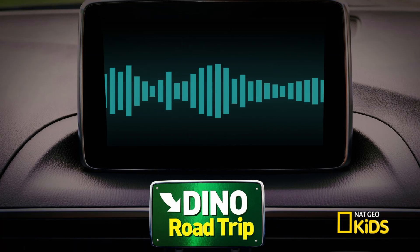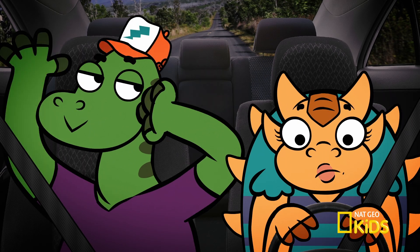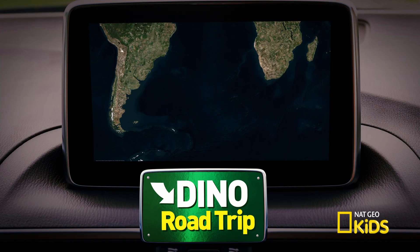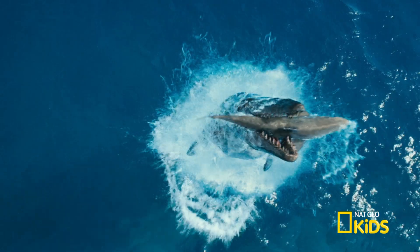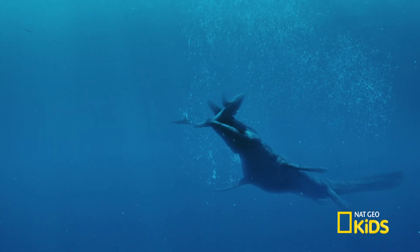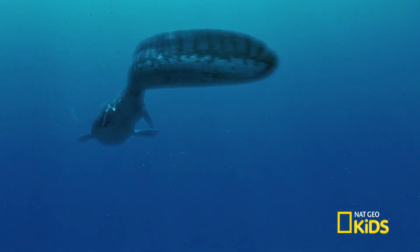Today get ready for a deep dive as we go 80 million years back in time to the Cretaceous period. Good thing I brought my periscope. Welcome to the terrifying seas of the Cretaceous period. That thing is the Tylosaurus, one of the biggest marine creatures of this period. They're giant swimming reptiles. They have to surface to catch their breath, and they can grow up to 45 feet long.